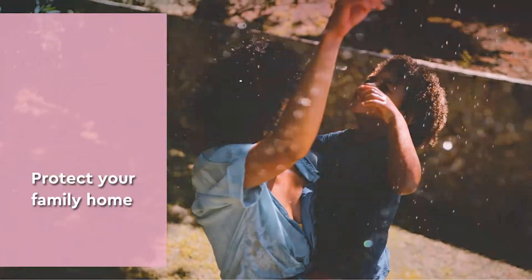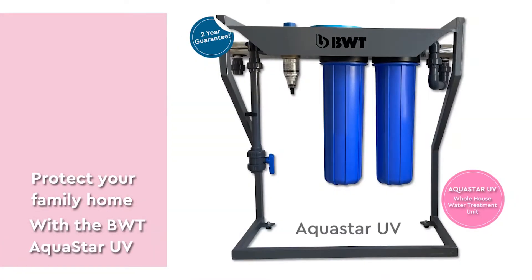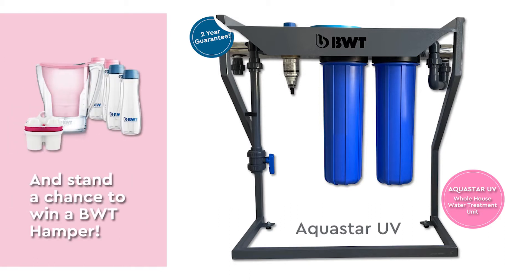Protect your family home with the BWT Aquastar UV whole house water treatment unit and stand a chance to win a BWT hamper worth over 1200 Rand.